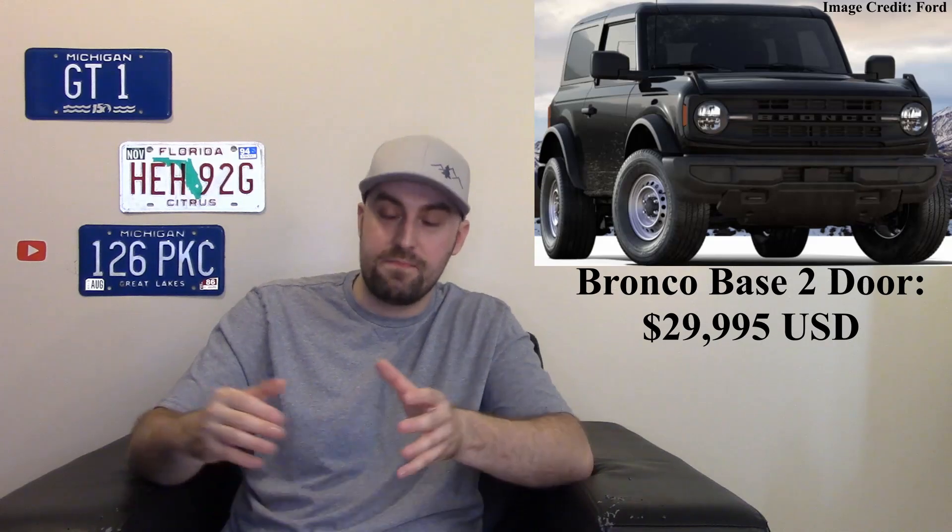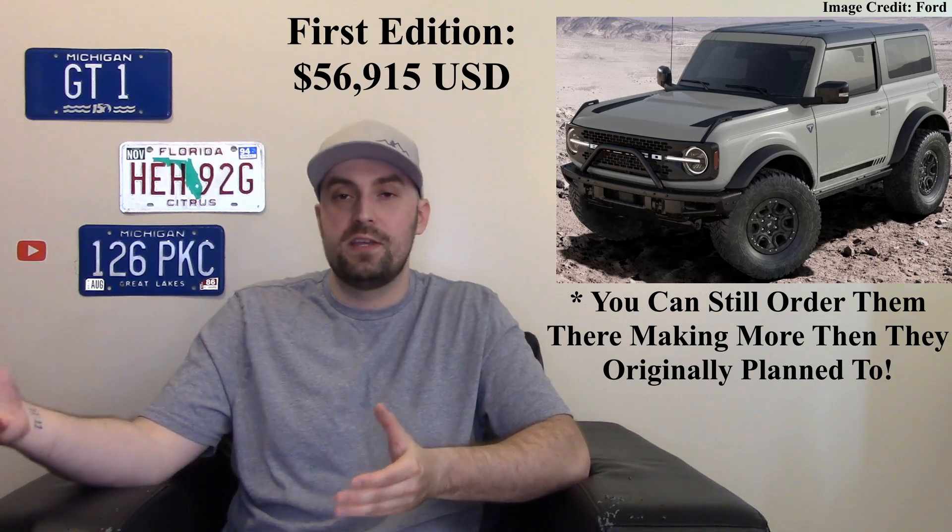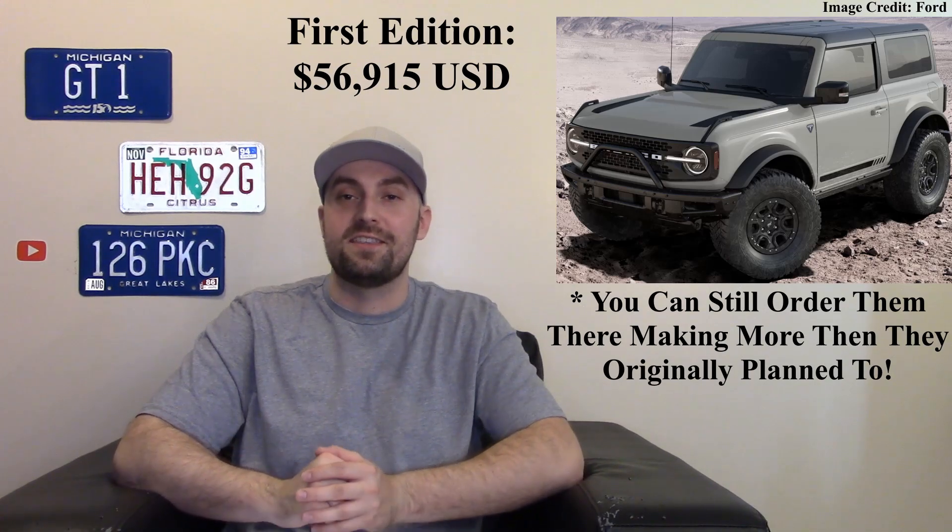The base Bronco is just called 'the Base' and it's just under thirty thousand dollars including destination fees. The four-door is a little more pricey at just under thirty-five thousand for the base, but this thing can go all the way up into the fifties depending on how much you want to spend. The Wildtrak is currently at the top of the lineup. There is a First Edition, but that one is already sold out. The Bronco is finally here and people are loving it.